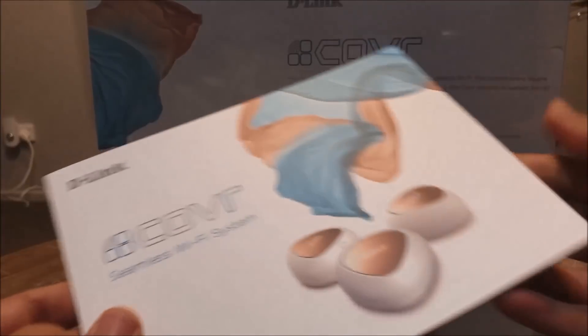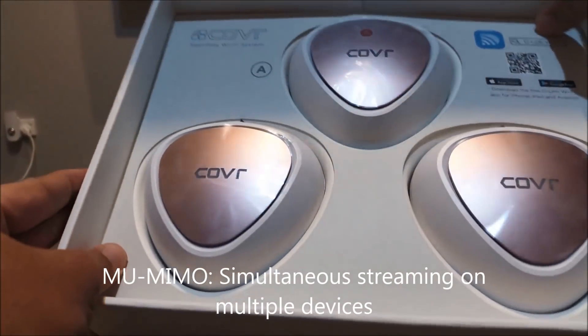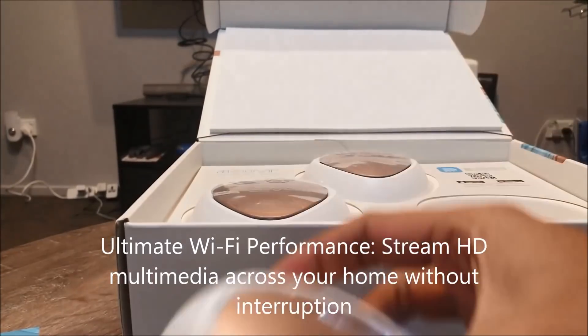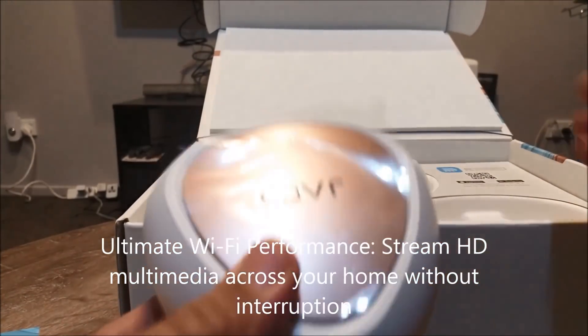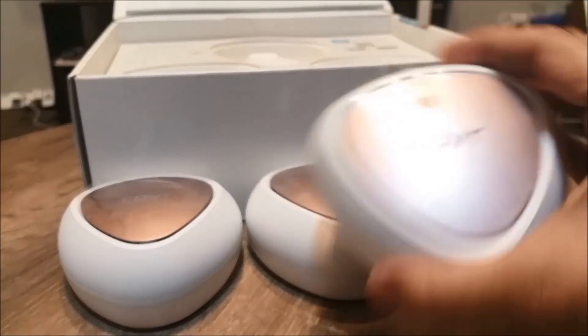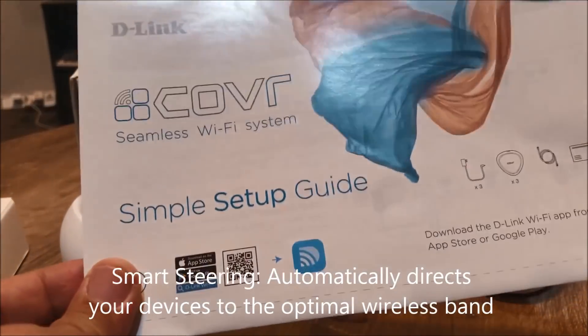The Kovar Wi-Fi system is an elegant, intelligent solution that provides a MU-MIMO wireless mesh network for ultra-fast speeds and seamless coverage to the furthest reach of any home. Featuring a class-leading design to blend into any decor, Kovar offers smart roaming for seamless connections as well as smart steering to guide devices to an optimal wireless band.